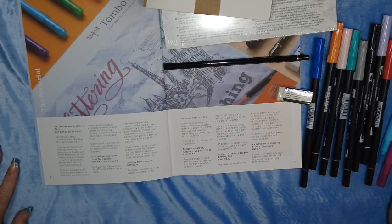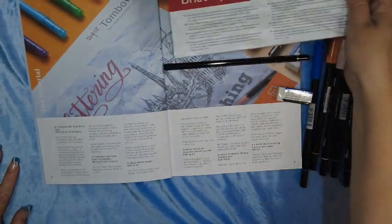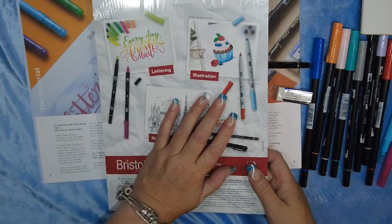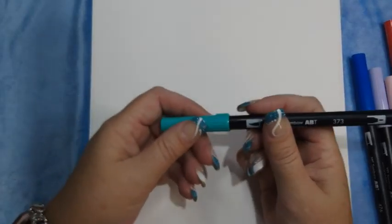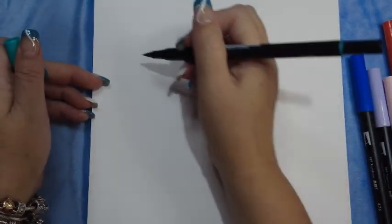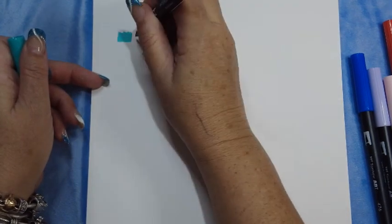I will be back shortly and I will swatch them on here, and we'll have some fun. Let's see what these colors look like — here we go, let's do some swatching! These are the Tombow water-based markers.